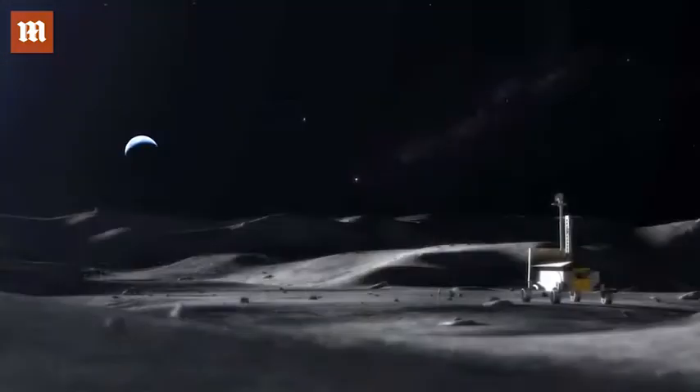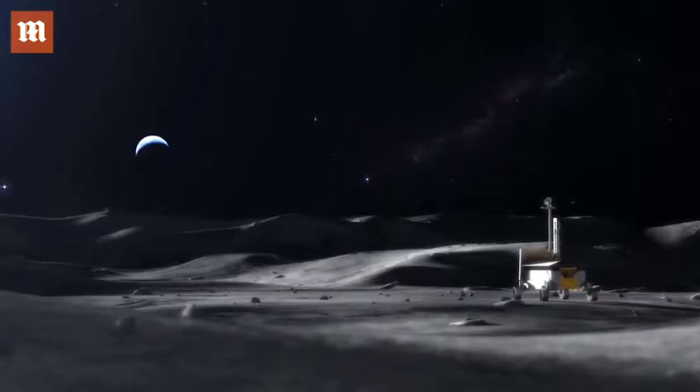The research here will enable future missions to go to these unexplored areas.